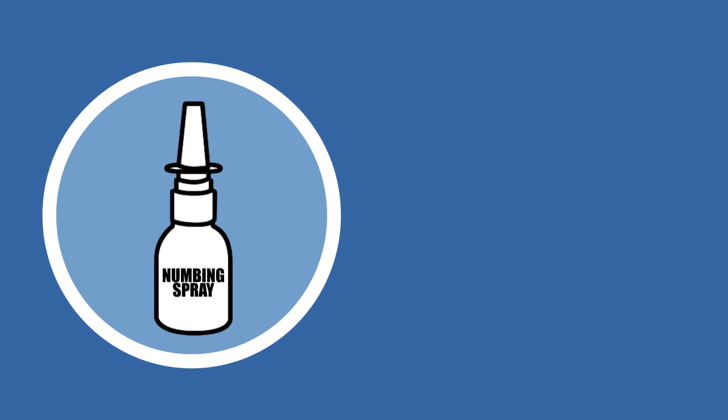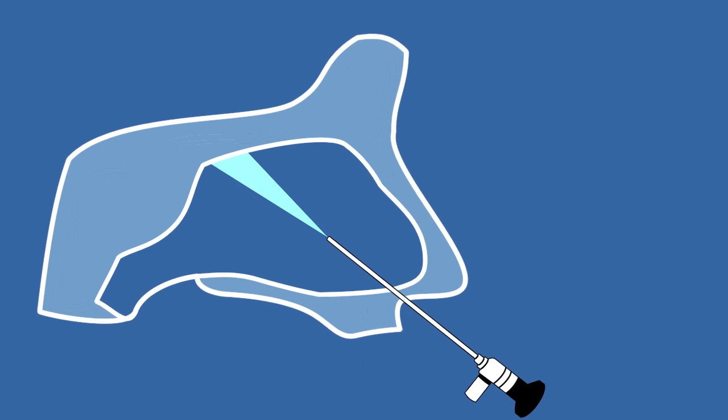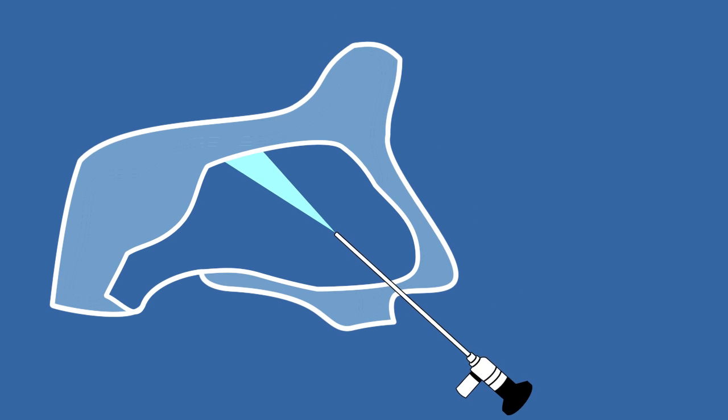Although spraying numbing medication into the nose may be required, it is usually not, as the light functions very much like the headlights of a car, casting a beam much farther than the end of the endoscope given the very dark interior of the nose. Also, getting the necessary information does not take a long time, so even if it's a bit uncomfortable, the procedure is short-lived.